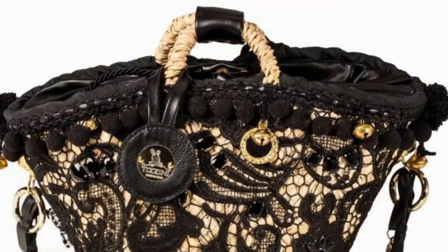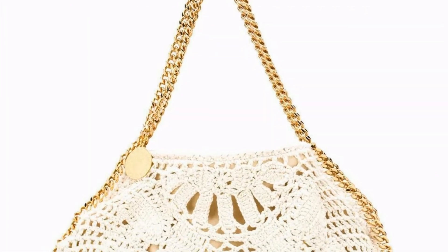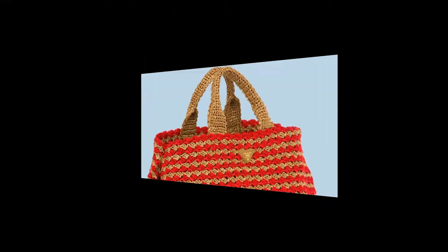Friends, different shapes of crochet bags are shown here, like embroidery, sludge, different threads, different color combinations, self-design, and more features are used in these crochet handbags. I hope after watching my videos you are getting more useful information about crochet.